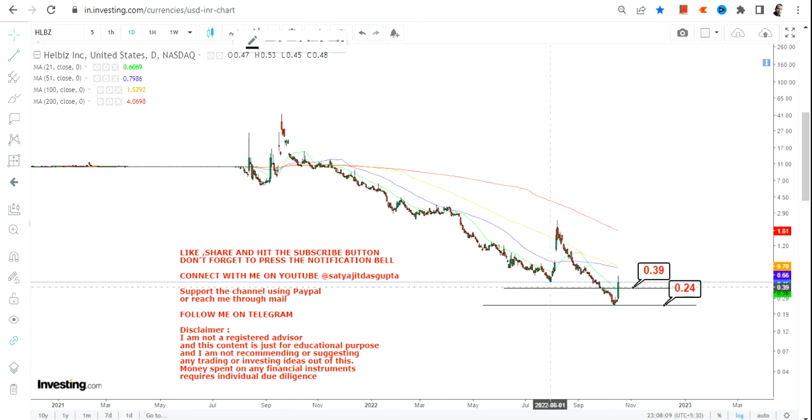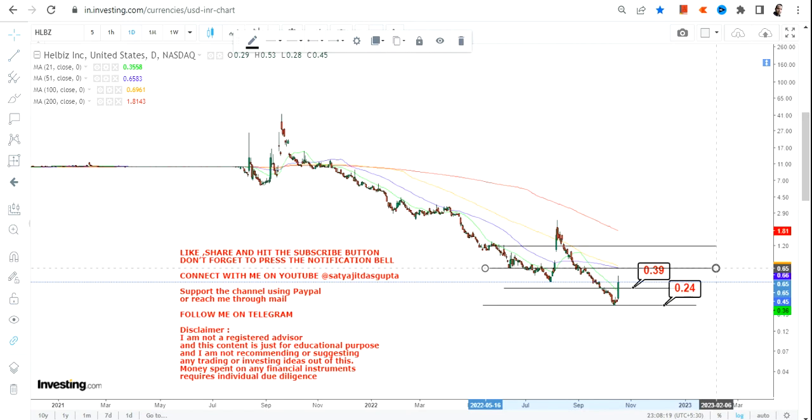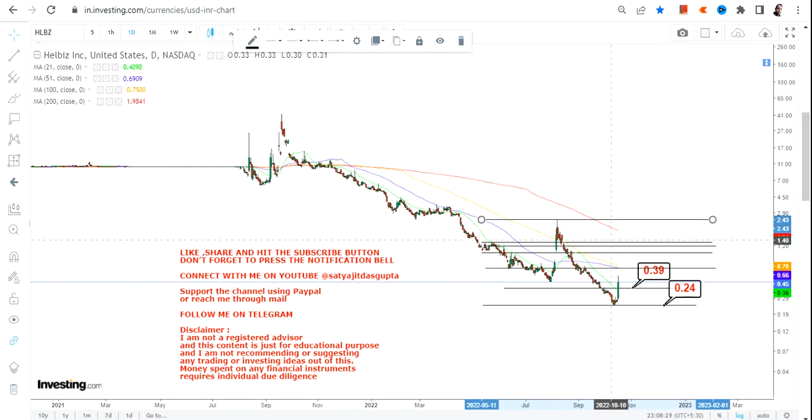We have 0.39 which is your immediate support, and we have 0.24 which is your stop loss on the downside. Please do not go below these two specific levels as far as the lower end of the range is concerned. If going forward HLBZ stock continues to sustain above 0.39 or more, then we're going to have our immediate targets.